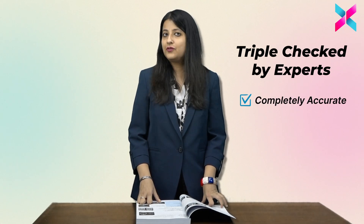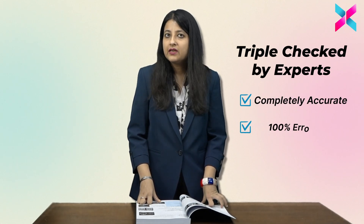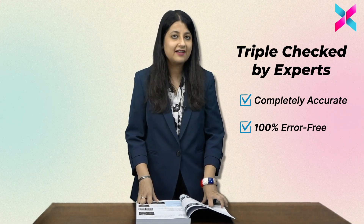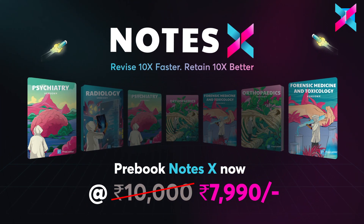The most important point — our NodeSex have been triple checked by our experts, so they are completely accurate. There is no scope of doubt. A comprehensive overview of all the 19 subjects at your ease. So what are you waiting for? The pre-booking sale for NodeSex is live. This is all about our NodeSex — helps you revise 10 times faster, retain 10 times better.